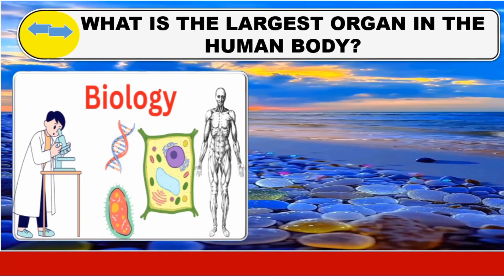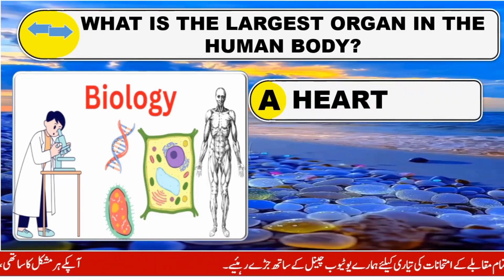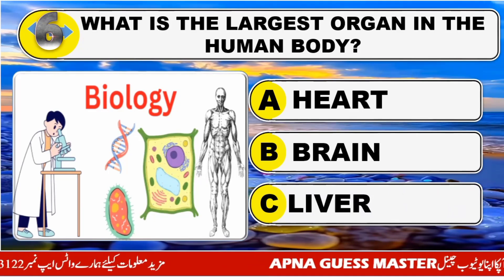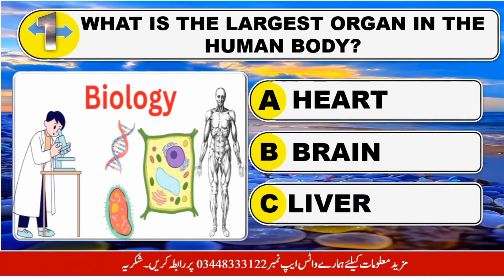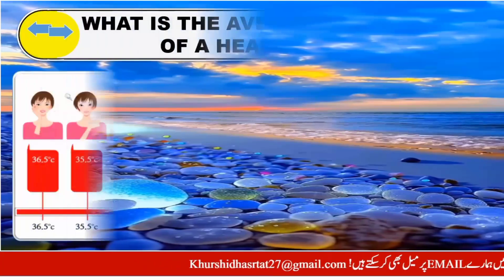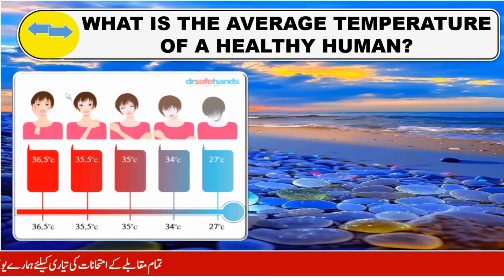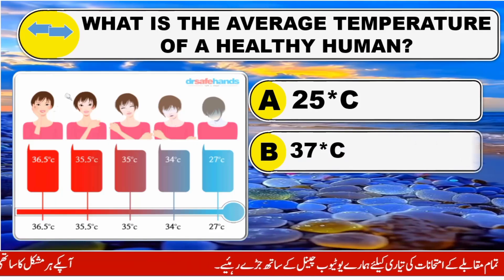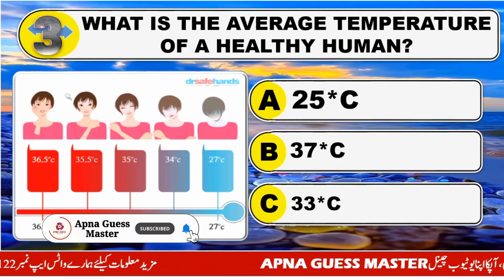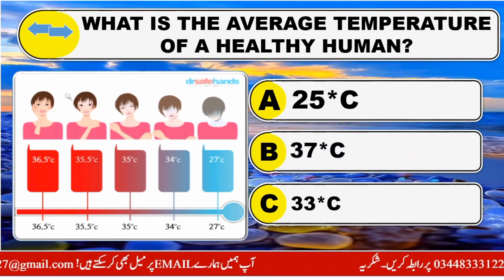What is the largest organ in the human body? Option A: Heart. Option B: Brain. Option C: Liver. The right answer is Option C: Liver. What is the average temperature of a healthy human? Option A: 25 degrees centigrade. Option B: 37 degrees centigrade. Option C: 33 degrees centigrade. The right answer is Option B: 37 degrees centigrade.